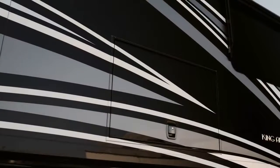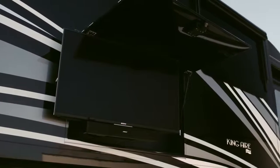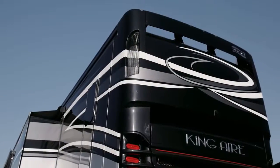For tailgates and other royal gatherings, King Air provides you with an outdoor entertainment center, complete with a Sony 4K UHD TV and Bluetooth-compatible Bose soundbar, a Dometic pull-out freezer stored behind auto-locking soft-close baggage doors, and a 12-and-a-half kilowatt Onan quiet diesel generator.